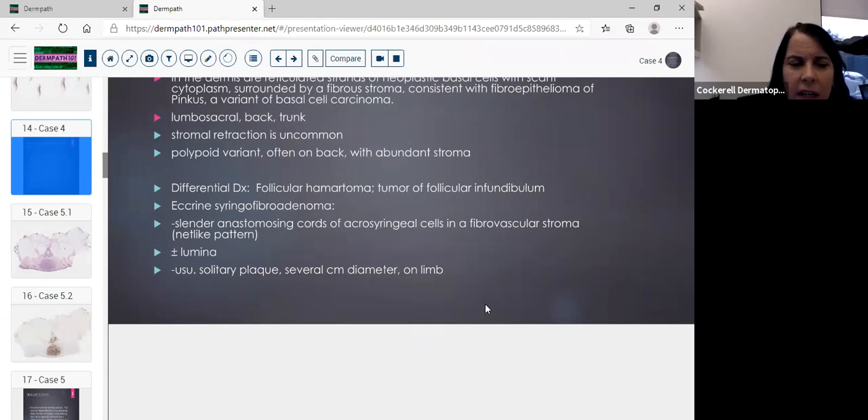There's also a polypoid variant to be aware of. In the differential: eccrine syringofibroadenoma typically shows a more net-like pattern with strands going into the dermis, a lighter pale eosinophilic center of acrosyringial cells, a fibrovascular stroma, and lumina — it's usually a solitary plaque several centimeters in diameter on the limbs, so clinical presentation helps. Next case is case five.